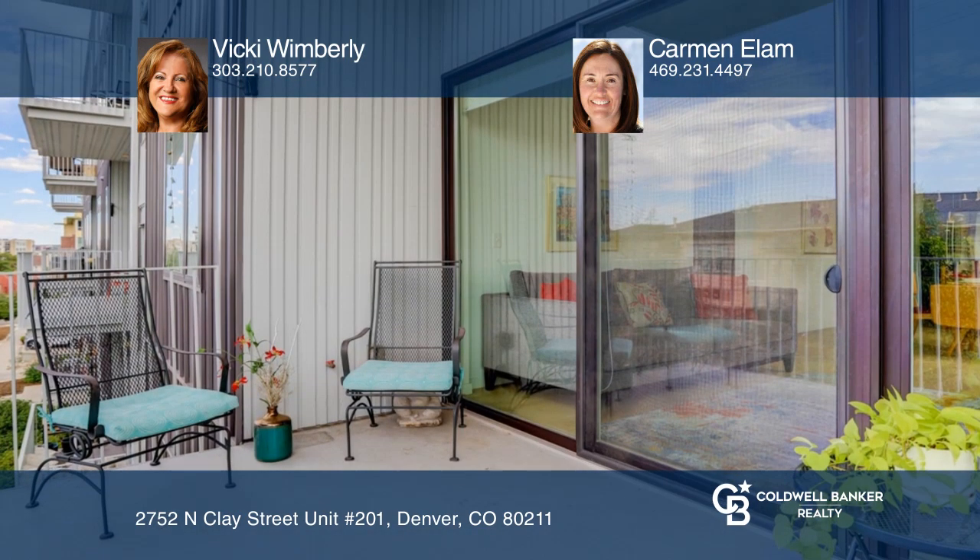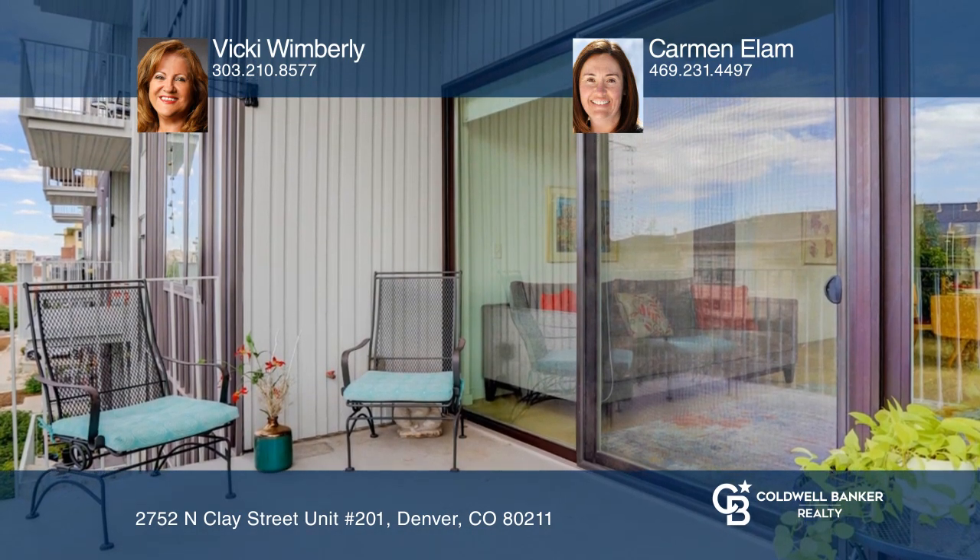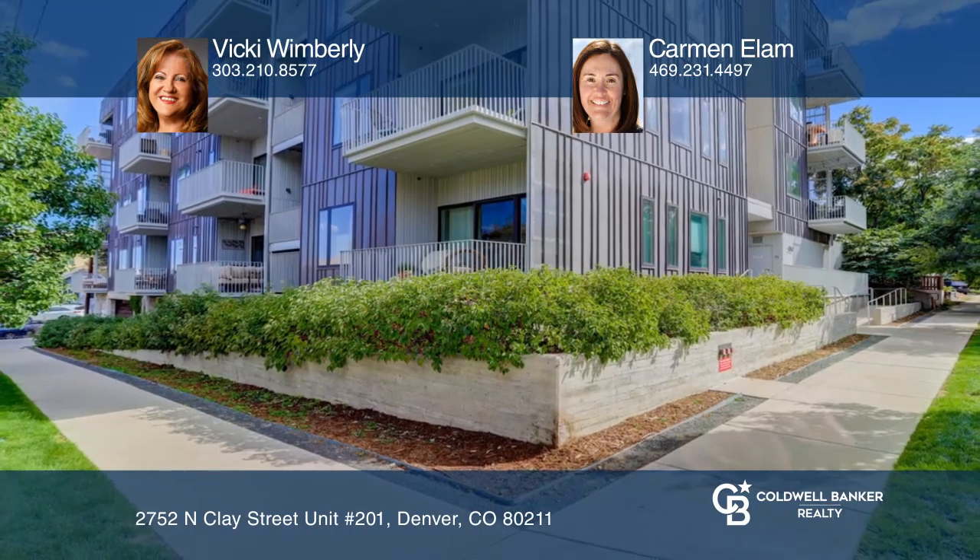Feel like this is the property for you? Contact Vicki Wimberly and Carmen Elam to see how to make it yours.